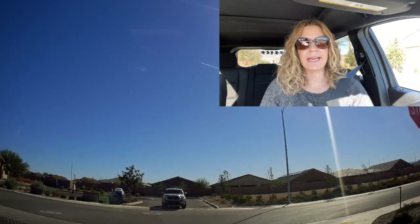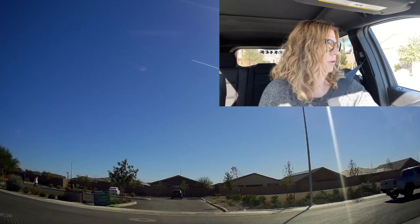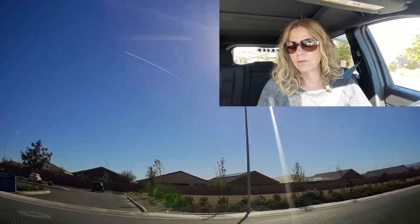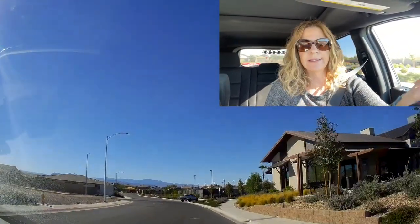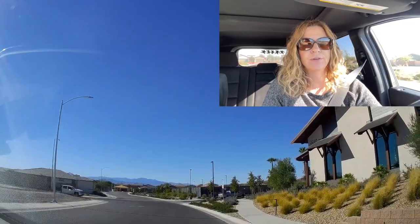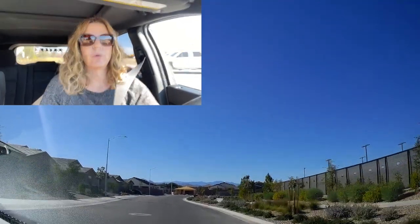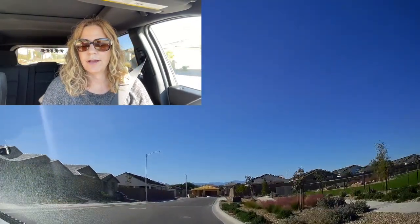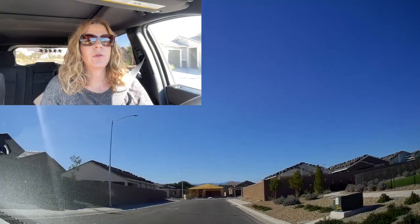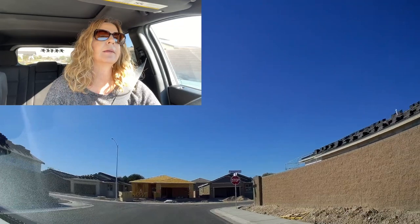2020 is when they began in this community. This is a 55-plus active adult retirement community and they have a total of three different home collections with nine different single-story floor plans, for a total of 394 homes. These homes range in size between 1,285 and 2,015 square feet, with two to three bedrooms, two to two-and-a-half bathrooms, and a two-car garage.